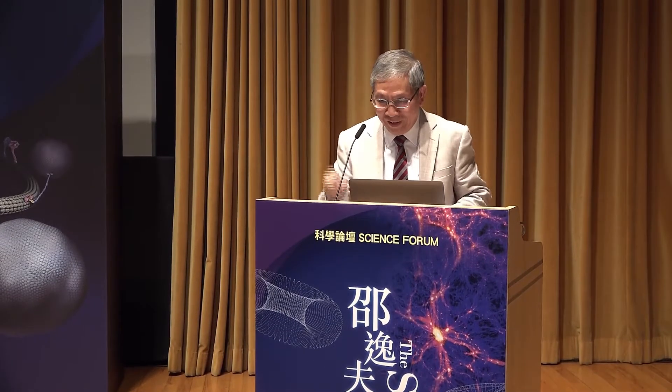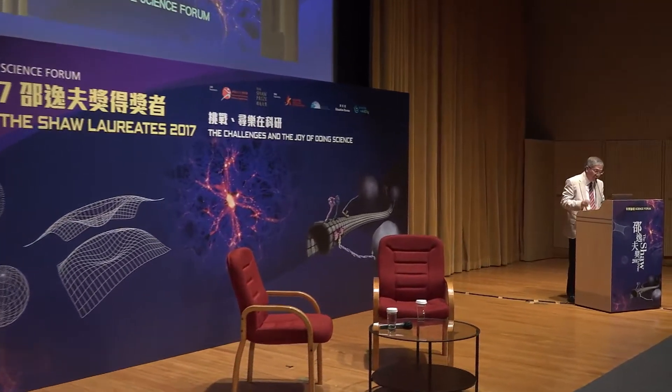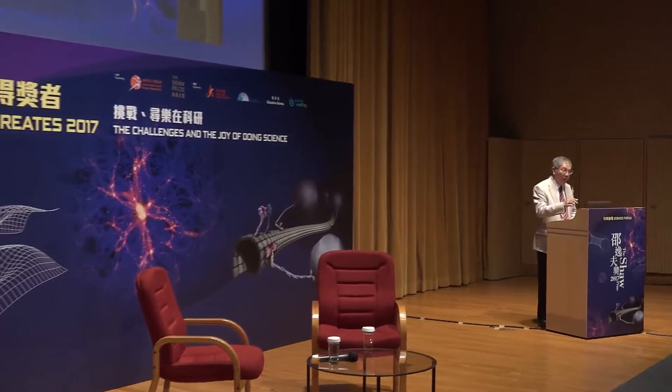So finally we moved from something which is a million light years away to something that we can only see with our eyes closed, to a subject that we can see, feel and touch on Earth. It is my pleasure to introduce the last session of today's forum, the Shaw Prize in Life Science and Medicine 2017.